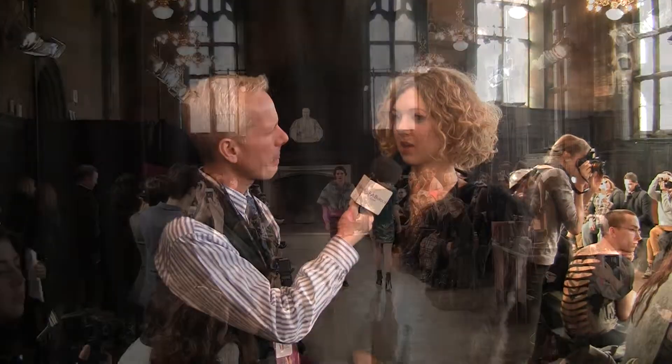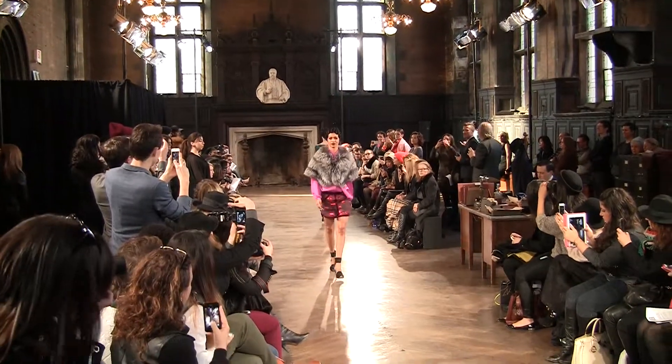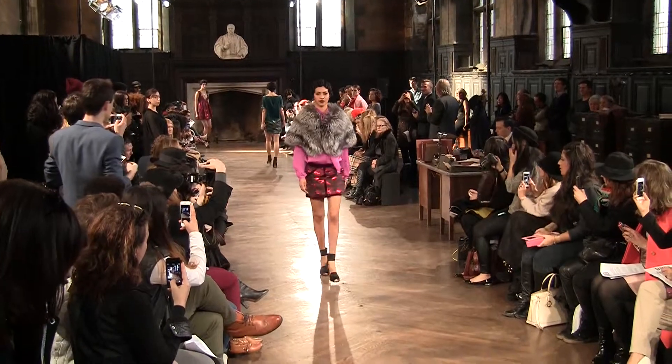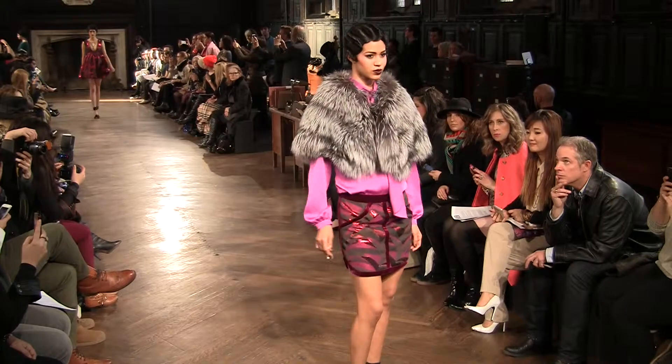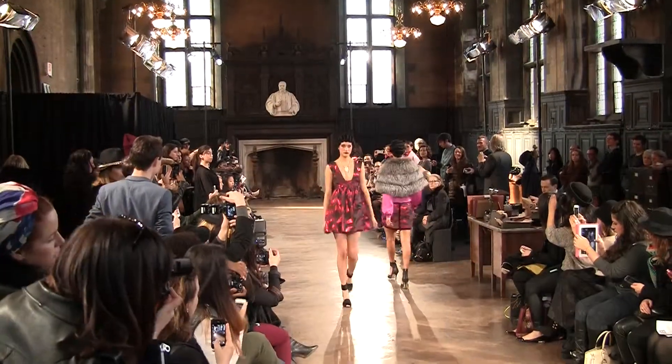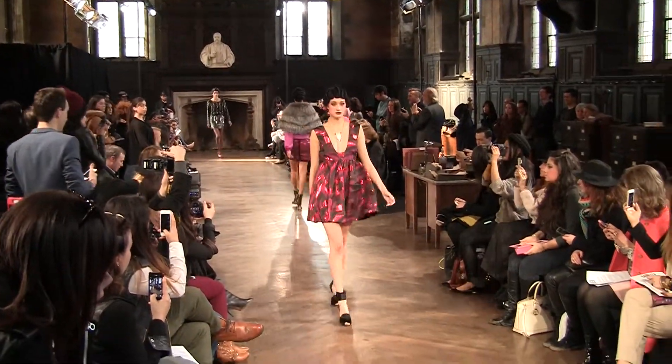And you talked about the fabrics. What are the important fabrics in this collection? A lot of the novelty fabrics are from Italy and Spain. We have a leopard jacquard and there's a lot of this treated faux fur copper. So the novelties are really rich and they really stand out.